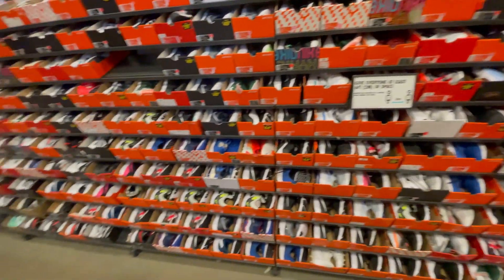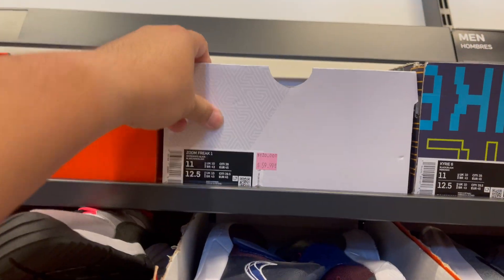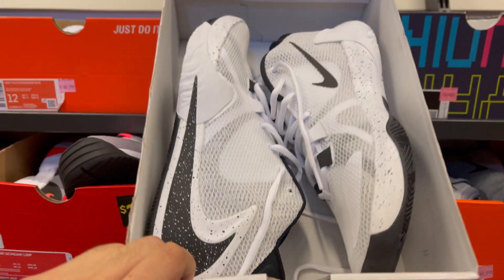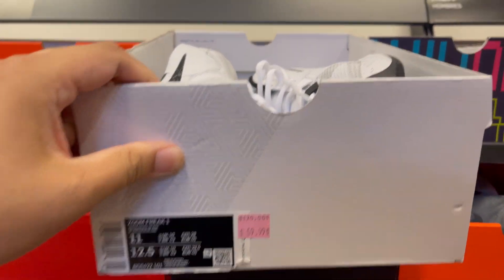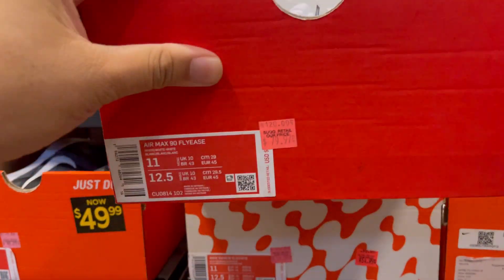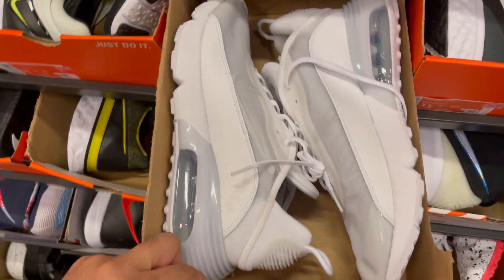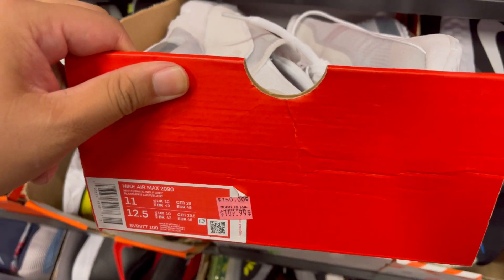Quick look at the big footer sizes — just trying to see if anything stands out. They have the Giannis Freak Ones in the Oreo colorway for $60. The Flyknit went down from $99 to $79. Triple whites in size 11, something for the summer — triple white at $29. And then $109.